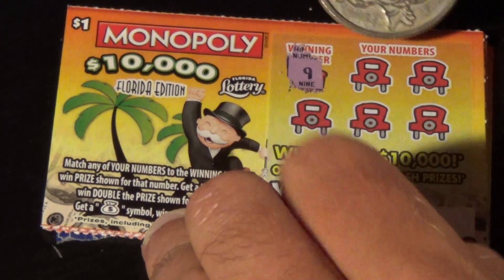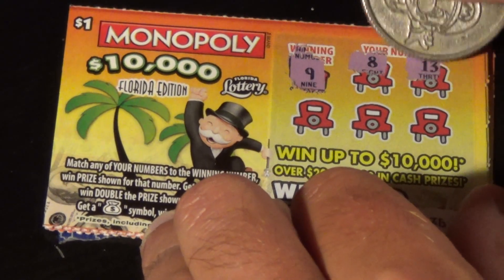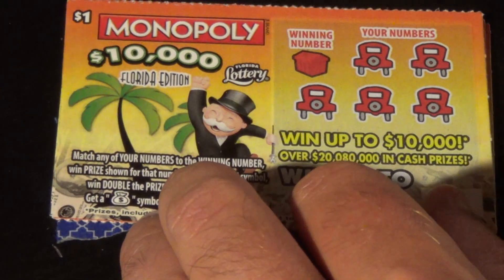Ticket number 36. The winning number is 9. We got 8, 13, 5, 6, and 11. Also a second chance ticket.